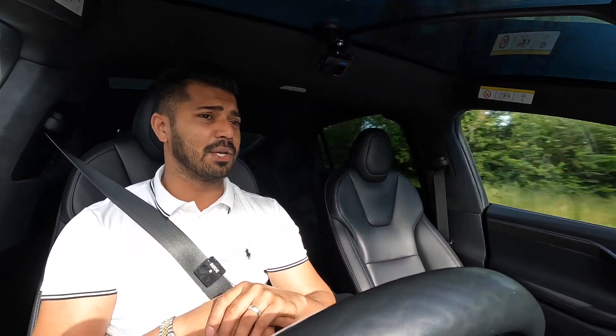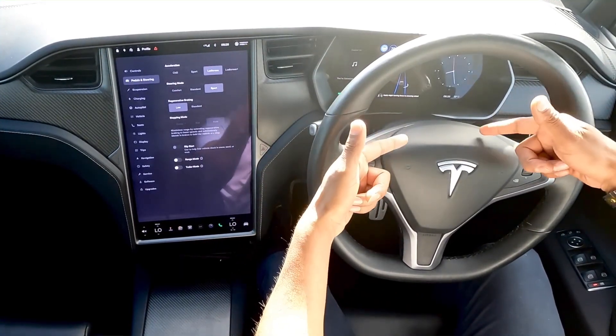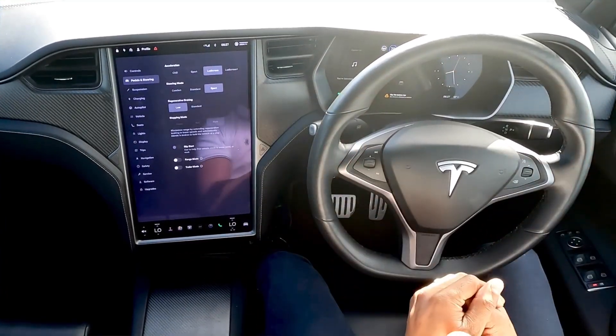From time to time it prompts me to apply a slight turning force on the steering wheel, just to confirm you're still aware and present — and that's really what it is.